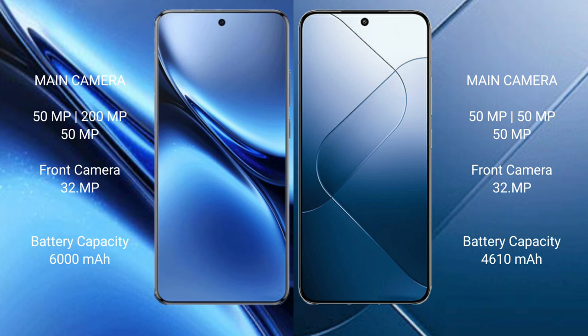Vivo X200 Pro has a 6000mAh battery with 90-watt fast charging support. Xiaomi 14 has a 4610mAh battery with 90-watt fast charging support.